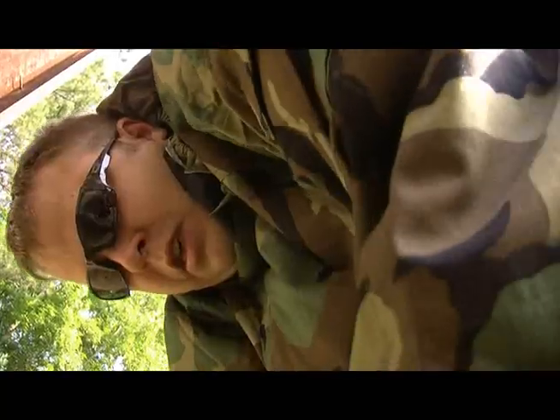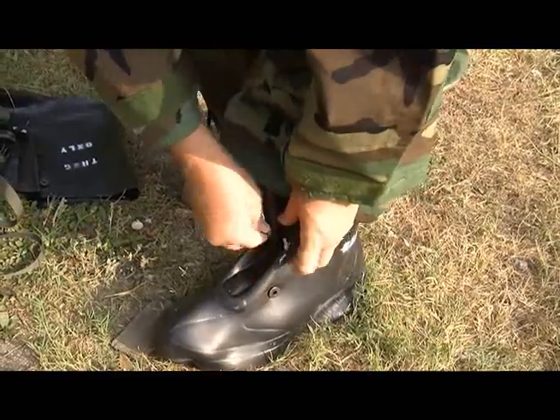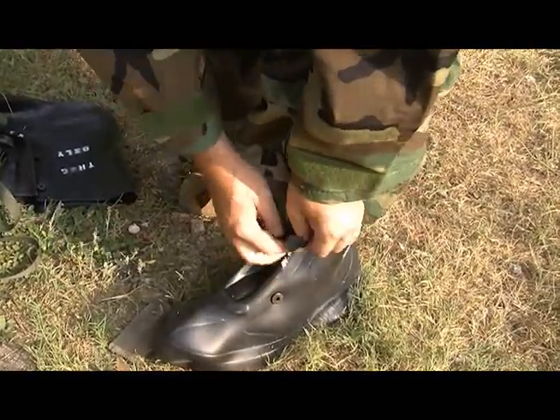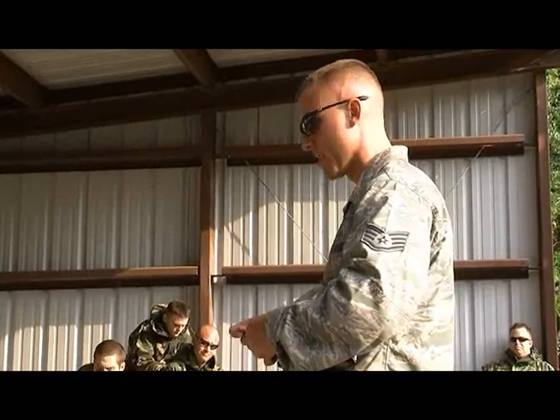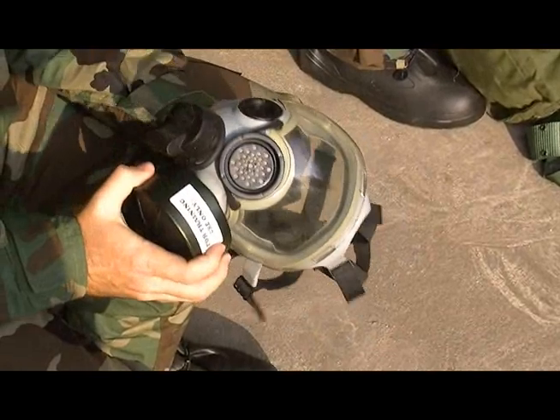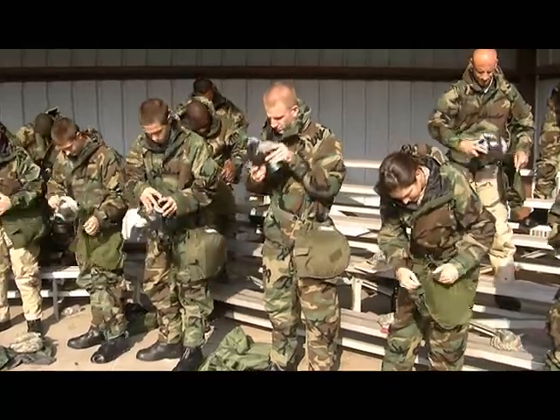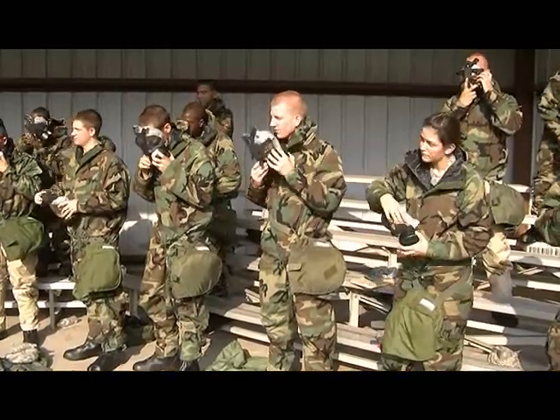The course begins with the instructor providing a refresher on the proper use and wear of the protective CBRNE gear. The Airmen then spend the rest of the classroom portion in Mission-Oriented Protective Posture, or MOP2. The course instructor, Staff Sergeant Nick Alt-Gilbers, says the course benefits Airmen by familiarizing them with potentially life-saving equipment.